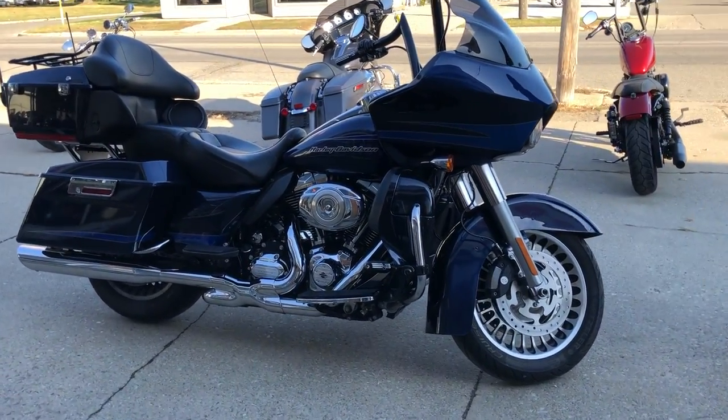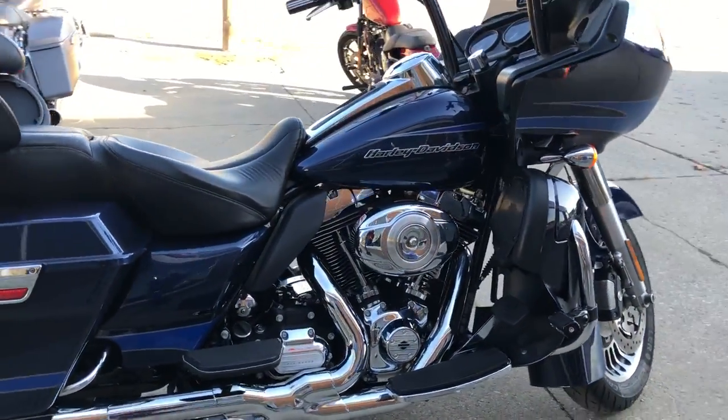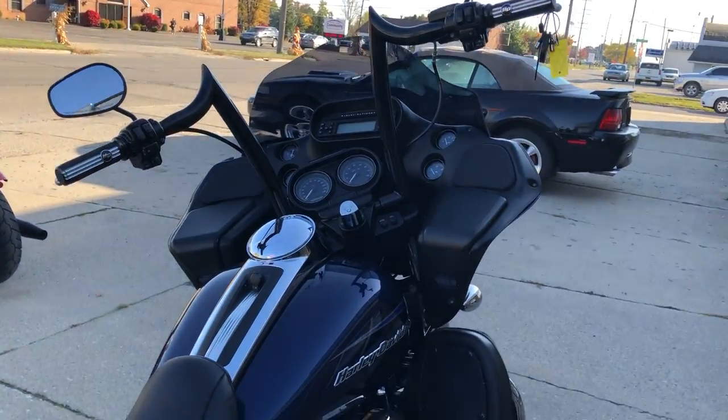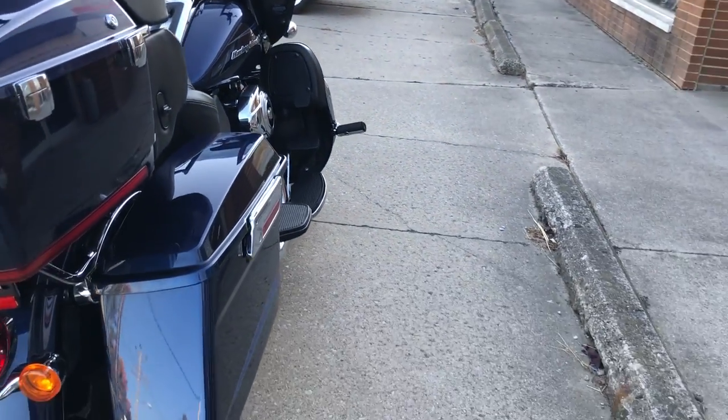Hey guys, approvalpowersports.com here, doing some videos on some bikes that just came in. That's a 2012 Road Glide for sale, only 18,851 miles in the big blue pearl paint that shines like new.